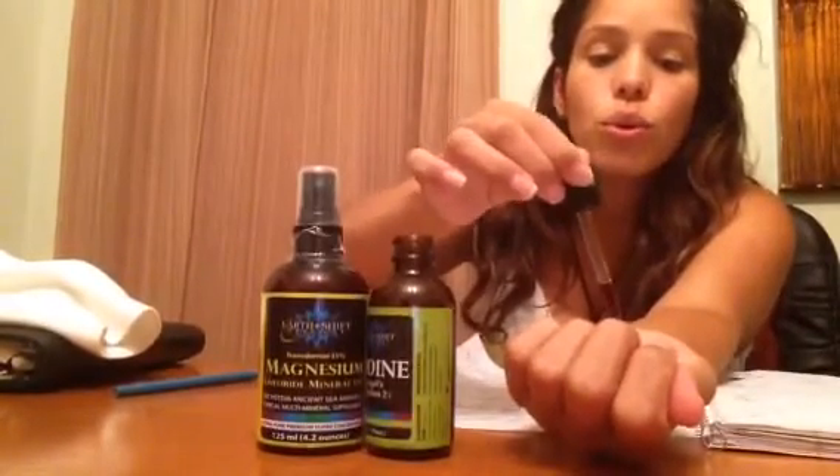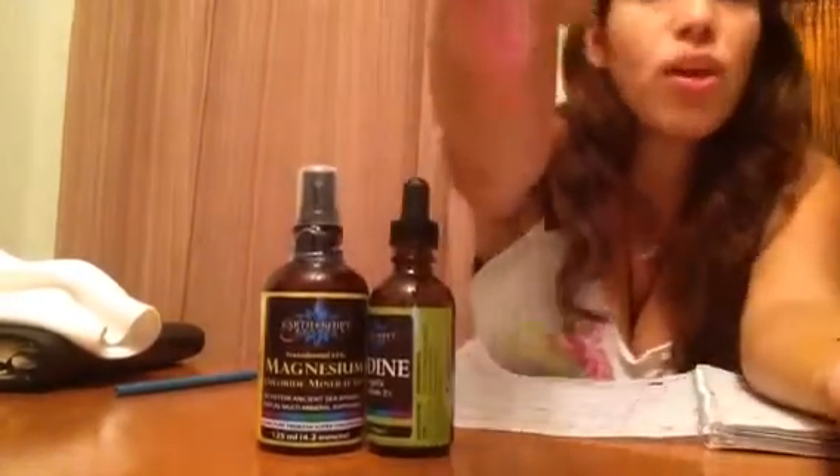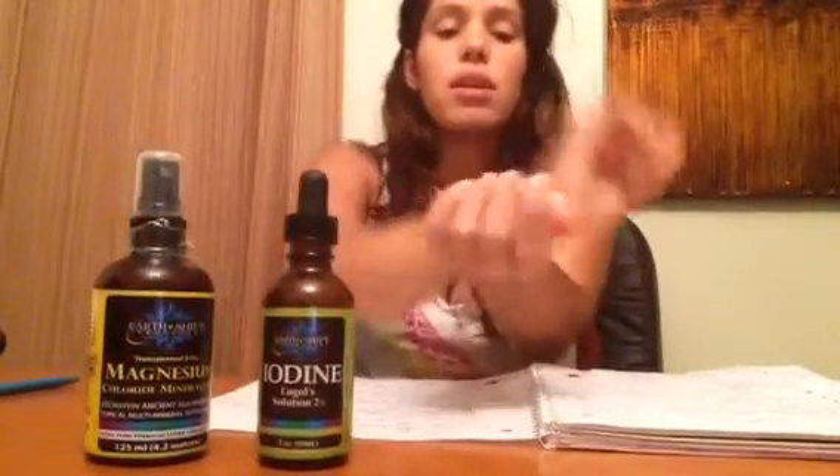One, two, three. Magnesium is a driver. So basically — see, that's three drops — I'm going to rub this right here. And I do a squirt of magnesium. I leave these on the counter so I can remember every morning to do it. And when you do it, you're going to see the color — look, it's like orange. And you rub this also on your gland.